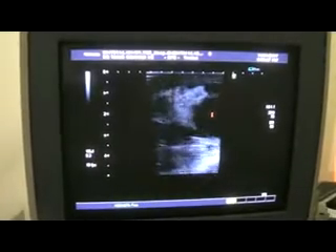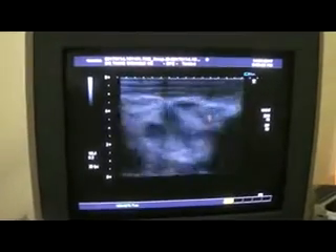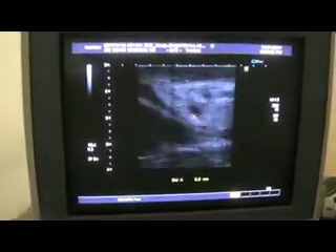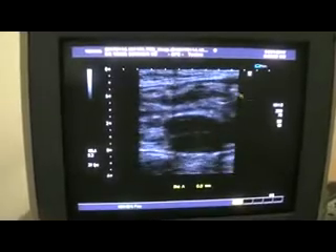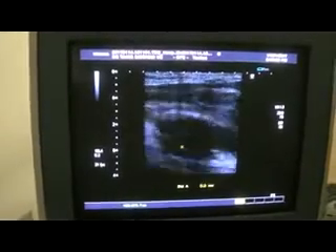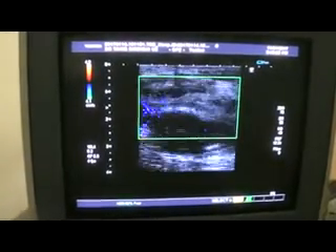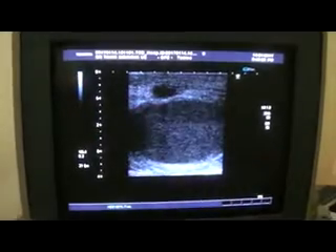This echogenic area that you are seeing is also in the extra-testicular area. This is the testis — here is a magnified view. This is the testis; this is the spermatic cord. Below you can see a small amount of reactive fluid — fluid with small septas within it. This is a case of epididymo-orchitis with funiculitis of the spermatic cord, and all of this is highly vascular. This is our case of the day. Thank you very much.